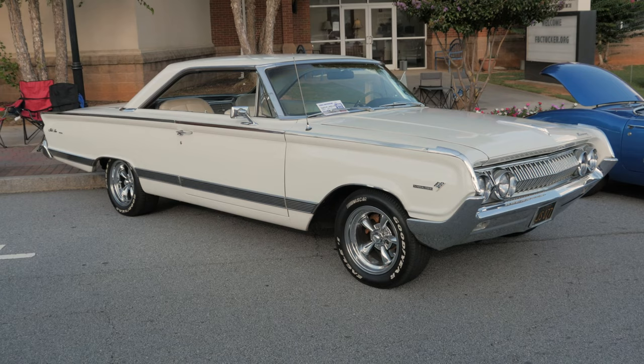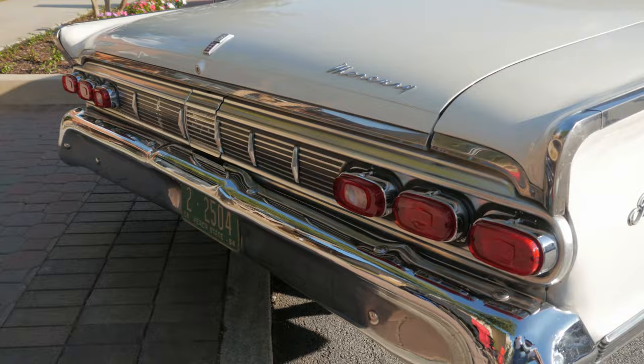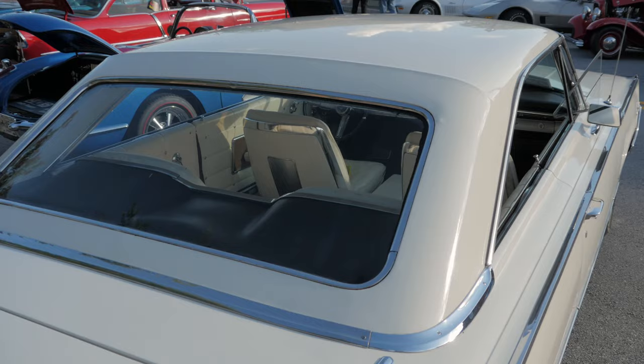It's a 1964 Park Lane Marauder made by Mercury. The Park Lane model was the top of the line of the three trim levels. Entry level was Monterey, mid-level was Montclair, and top line was Park Lane.